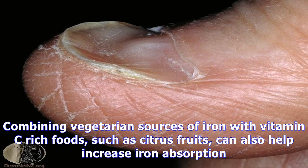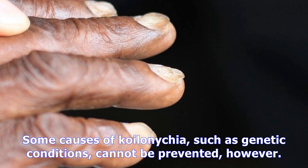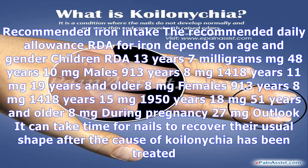In many countries, wheat products and infant formulas have iron added to them. Combining vegetarian sources of iron with vitamin C-rich foods, such as citrus fruits, can also help increase iron absorption. Some causes of Koilonychia, such as genetic conditions, cannot be prevented.